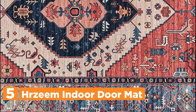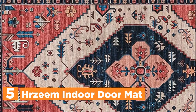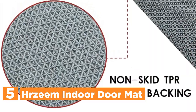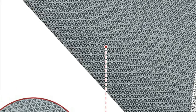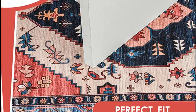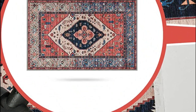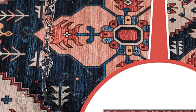The doormat is crafted from a blend of chemical fiber materials, offering a soft and absorbent surface that swiftly soaks up moisture and dirt from your shoes. Adding an American retro touch, these doormats bring vibrant colors into your home life. With a sturdy TPR non-slip rubber backing, the front door mats securely grip the floor, effectively preventing accidental slips, prioritizing safety for you and your family.